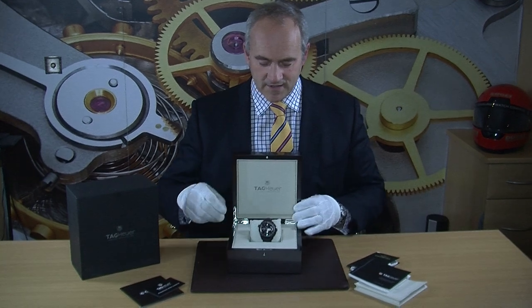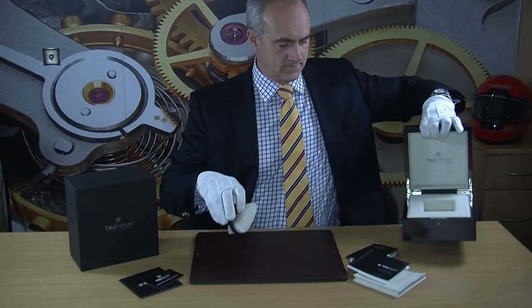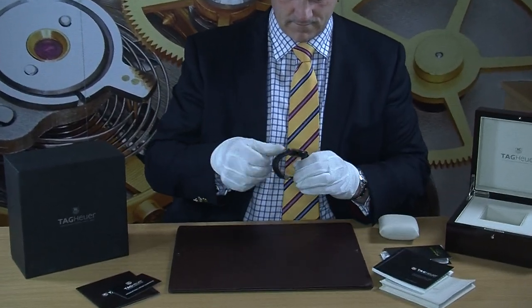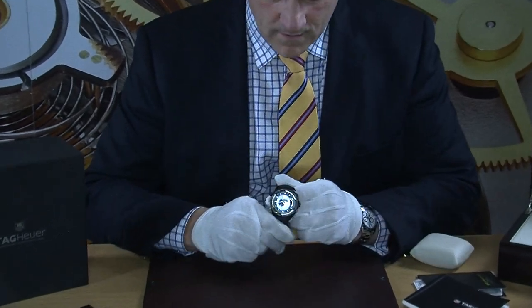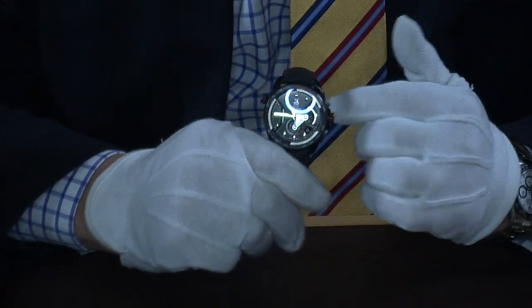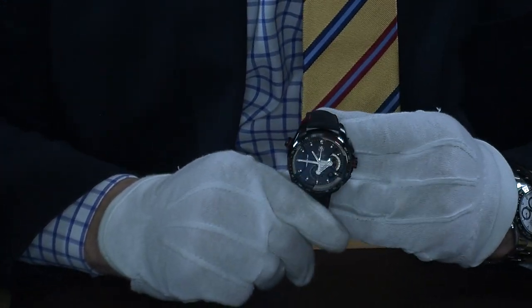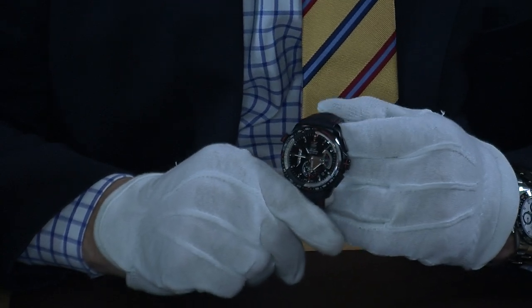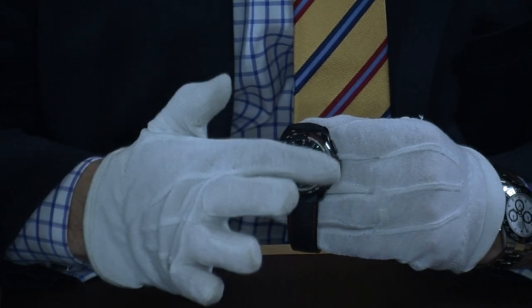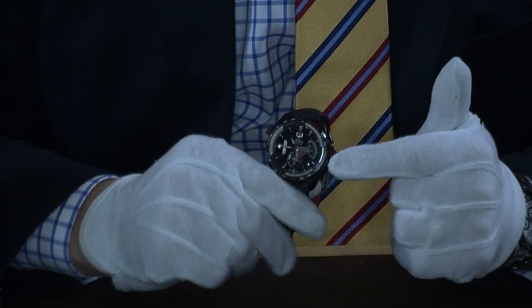Let's have a closer look. The dial is black with red accents, and it features the calibre movement design which allows you to record down to a tenth of a second — you can do that by adjusting this dial on the inside. Of course it also has full chronograph functionality.